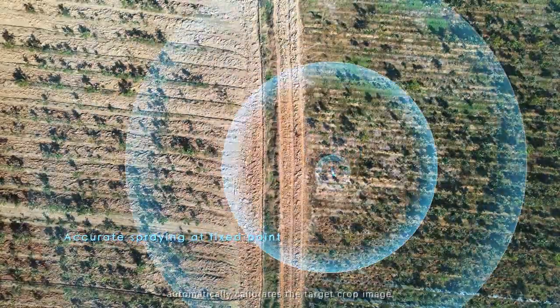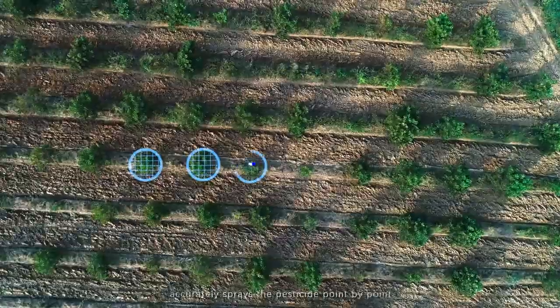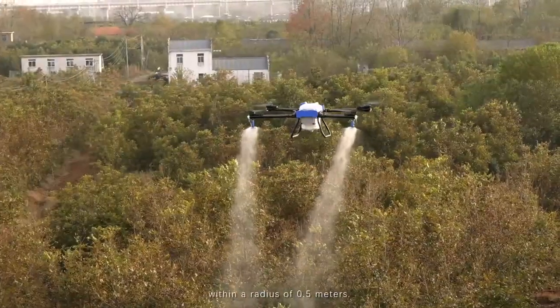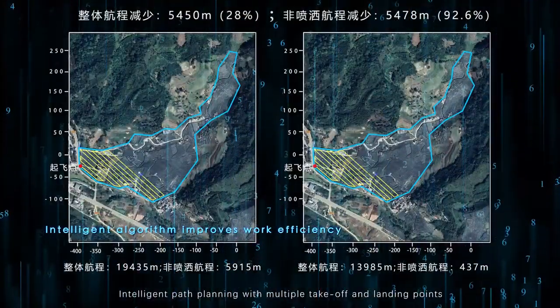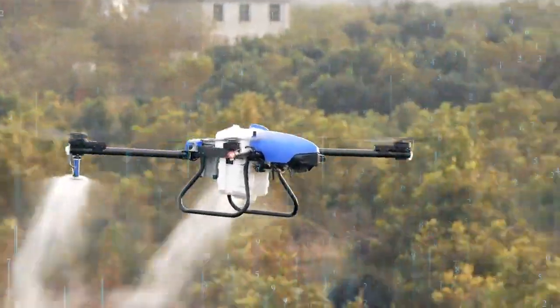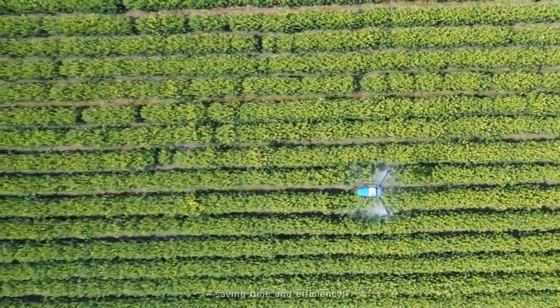The fixed point precise spraying function automatically calibrates the target crop image or based on the prescription map, accurately spraying pesticide point by point within a radius of 0.5 meters. Intelligent path planning with multiple take-off and landing points can reduce full and no-load invalid flight time, and increase operation efficiency by more than 30%, saving time and improving efficiency.